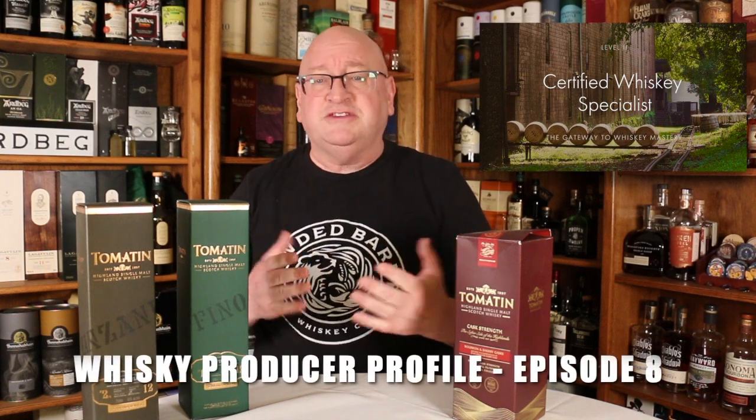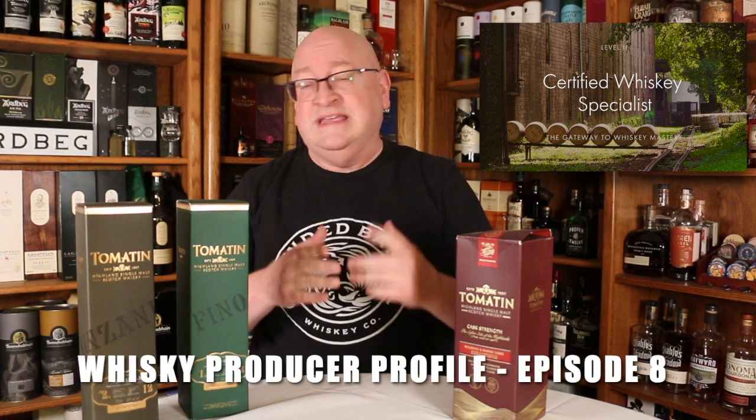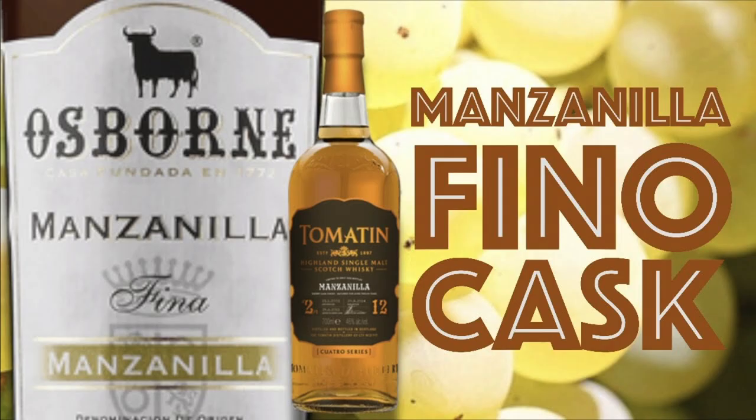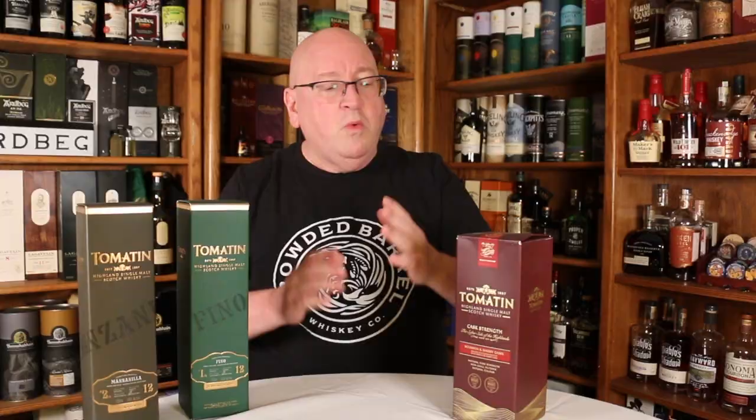This video is part of a series I'm doing while studying for the Council of Whiskey Masters Level 2 Certified Whiskey Specialist. I need to cover Tomatin Distillery for this series. However, I've already reviewed several Tomatin whiskeys I think are fantastic — the Pheno cask, the Manzanilla cask, and the cask strength. So for this study, I wanted to use samples I brought back from Scotland rather than buying another bottle.